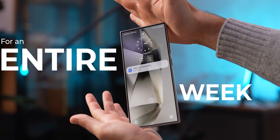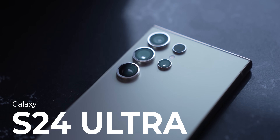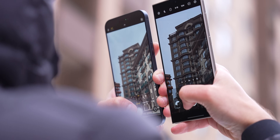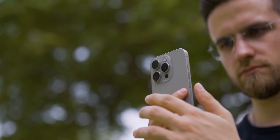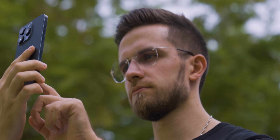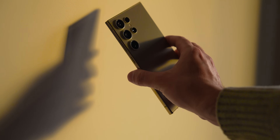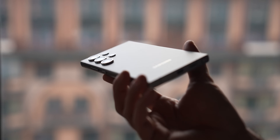For an entire week, I've been using the Samsung Galaxy S24 Ultra instead of my iPhone 15 Pro, and it's been unlike anything I expected. This phone takes the best from iPhone and Android, combining all into one crazy cocktail. You all know me as an iPhone guy, and I have never really been that much into Android. But this year, after switching to the S24 Ultra, I feel right at home. It's crazy how much this phone resembles the iPhone.